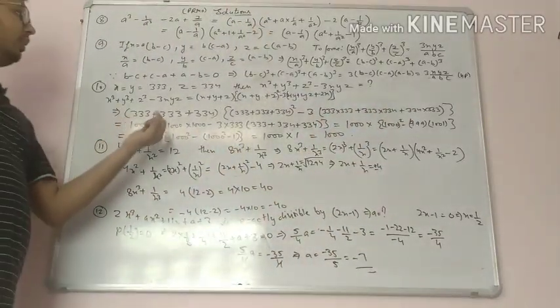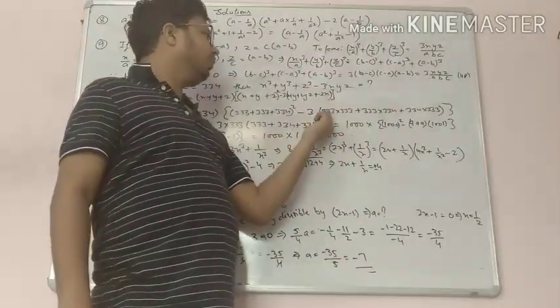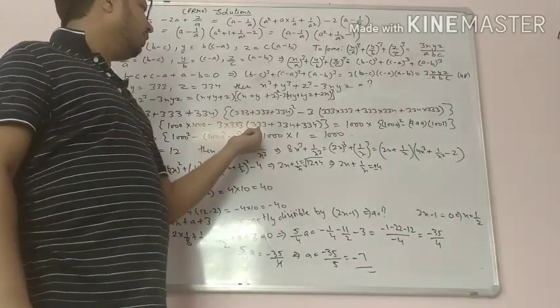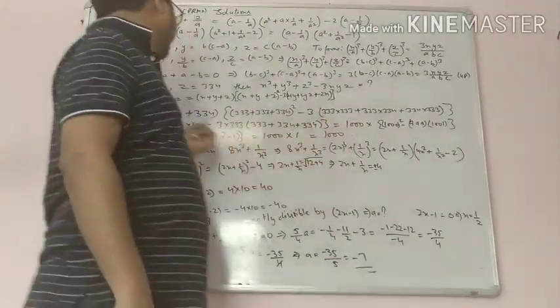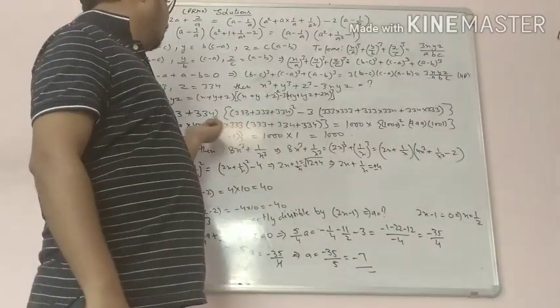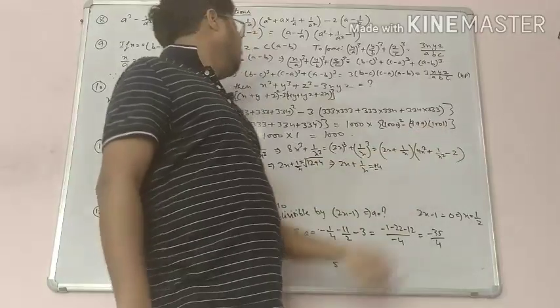It becomes 1000 times 1000 squared. Now what is common — 333 is common. Taking it out, we get 333 plus 334 plus 334, which becomes 1000 multiplied by 1000 squared minus 333 times 3, that is 999 multiplied by 1001.